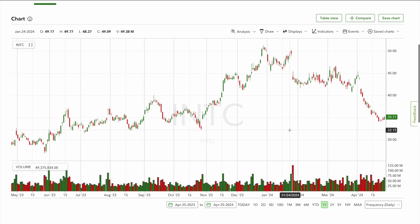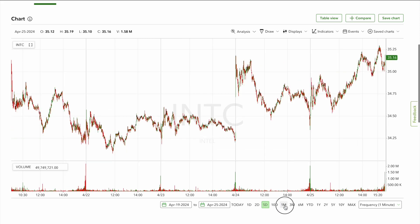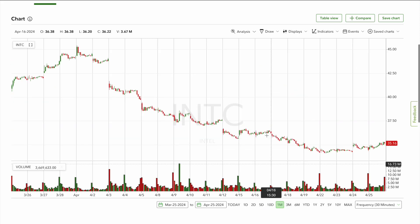Looking at the one-year chart here on Fidelity, you can see clear support right in this area. Hopefully we get a little more pullback and then I'll take a real position. I want them at $30 — that's really where I want them. $32 is definitely a good spot to get a position in, but overall we'll have to wait and see.